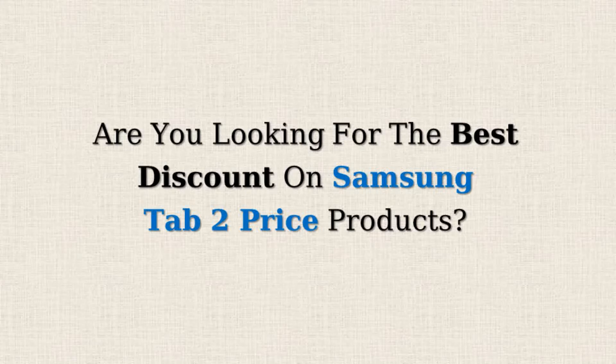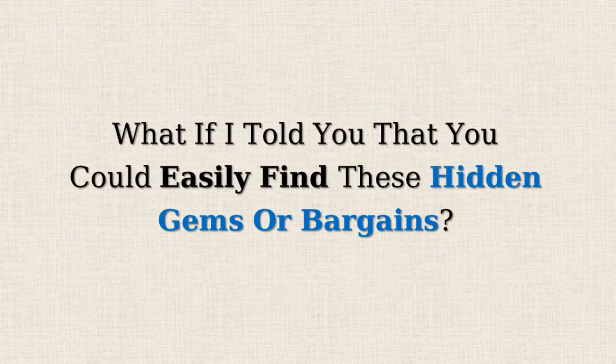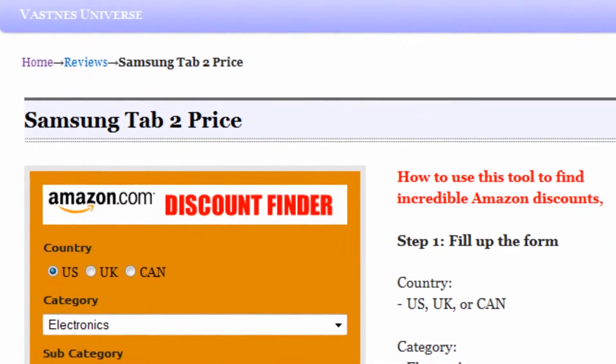Are you looking for the best discount on Samsung Tab 2 products? Amazon often offers 50% or more reductions on selected items but doesn't promote them due to lower profit margins. What if you could easily find these hidden gems or bargains? Introducing the Amazon Discount Finder.